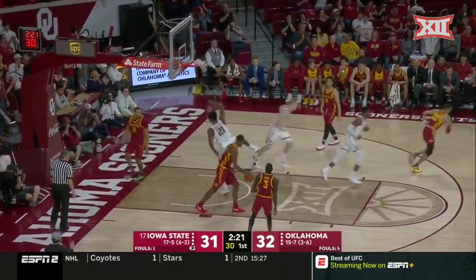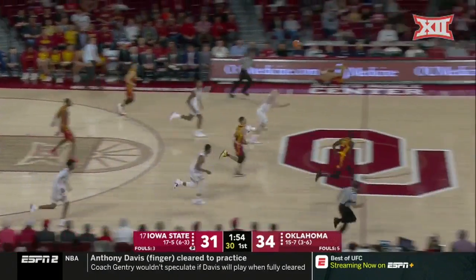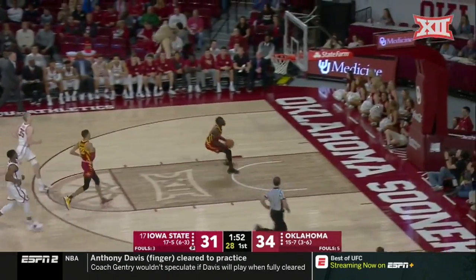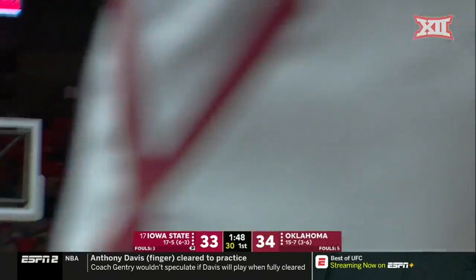Look at this — up top. Nice little set play off the pick and roll for Lard, who was hard showing off of that. Here's Shayok ahead of the pack — the easy one, and the Cyclones are back to within one.